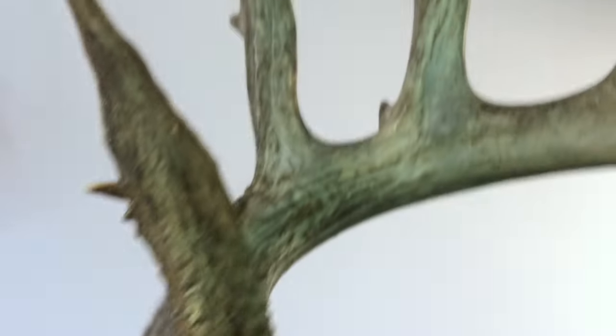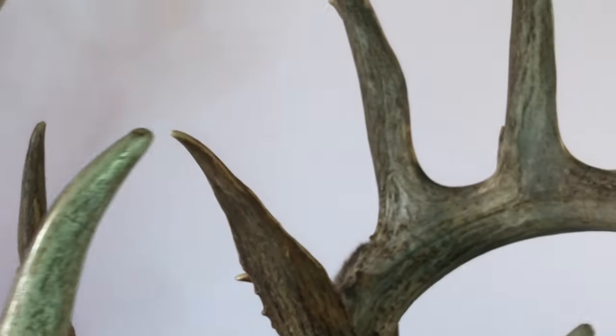Comment below on what you think this giant from the Milk River, Montana would score. A little hint — he's got 19 scorable points.